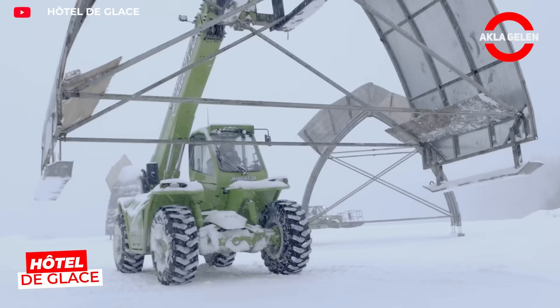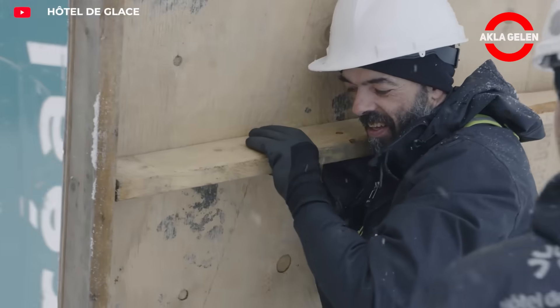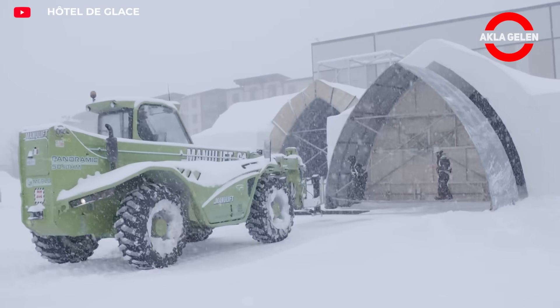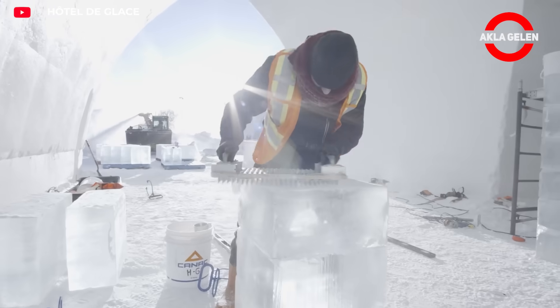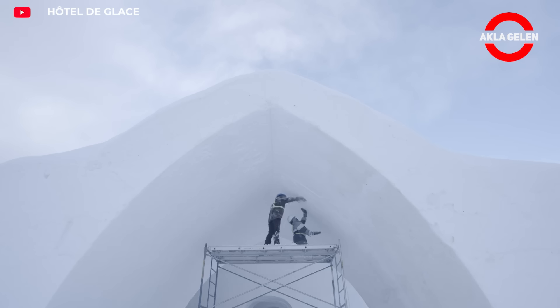The Hotel de Glace in Canada is a hotel built entirely from ice and snow. Thousands of tons of snow and ice are molded into molds to create this structure, which is rebuilt every winter. Inside, it houses rooms, bars, and even chapels, all furnished with ice furniture. It is one of the world's most intriguing temporary structures.